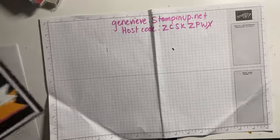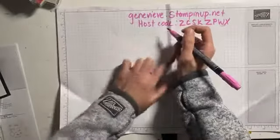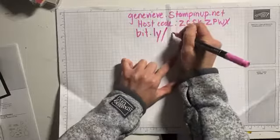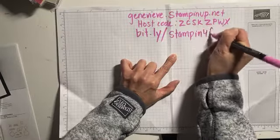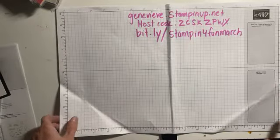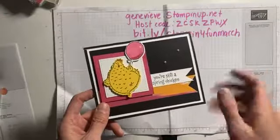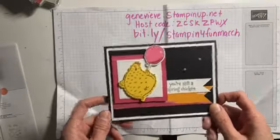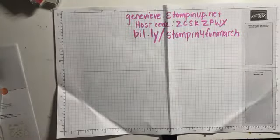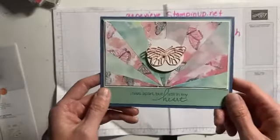Upcoming classes: it is time to sign up for March classes. Registration deadline is always the first of the month, but the earlier the better. The registration link is bit.ly/stampingforfunMarch. My sweet and simple class — the value class at only $25 — you get to make four cards. I cut everything for you. You use your own stamps and ink because everything is virtual over Zoom. In March for sweet and simple we'll be doing the Hey Birthday Chick because we're doing birthday themed cards.